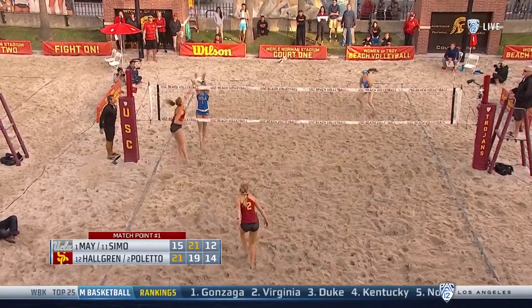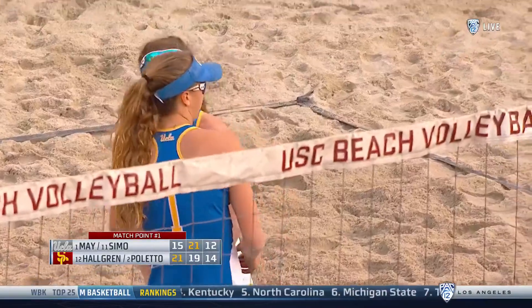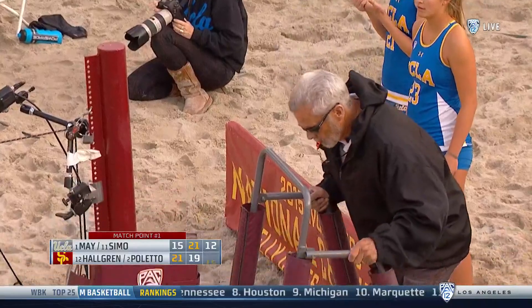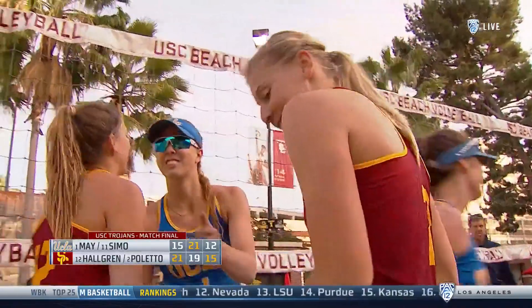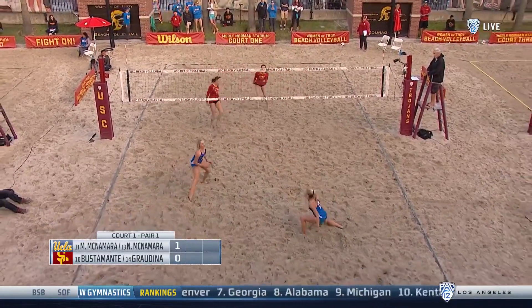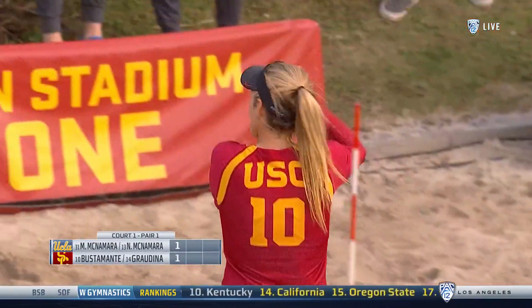Move from Hallgren. With a dual point, but a net violation. So USC finds their first dual point. And after the first flight, we're tied up at one apiece. Contact. And there's another crisp one in response from Abril Bustamante.